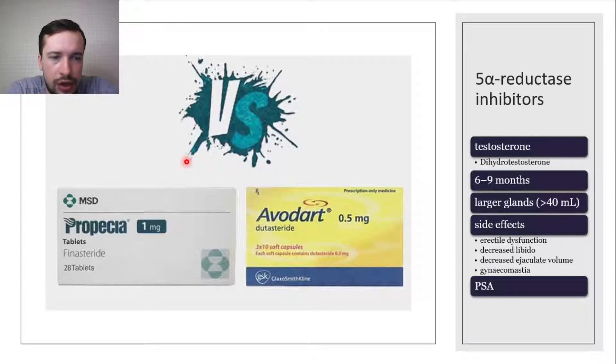The next class is 5-alpha reductase inhibitors. These are drugs like finasteride and dutasteride. They block the conversion of testosterone to dihydrotestosterone, which results in reduction of prostate volume over time. This ultimately leads to improvement of urinary flow, as well as reduction in risk of urinary retention and need for surgery. However, due to the mechanism of action, noticeable symptom improvement is generally only achieved after 6 to 9 months of treatment.